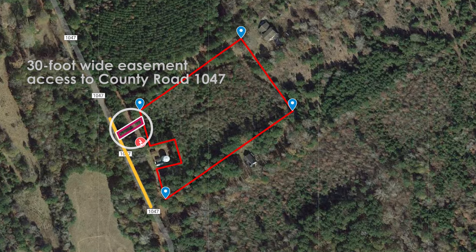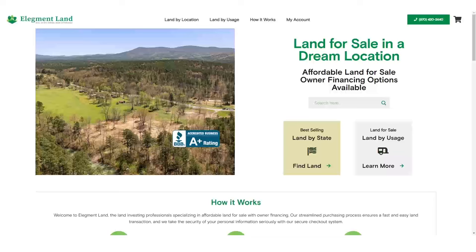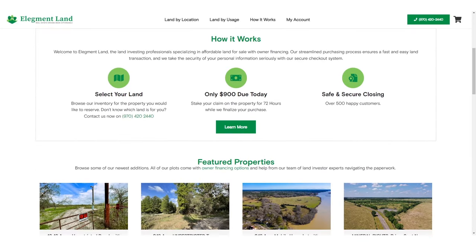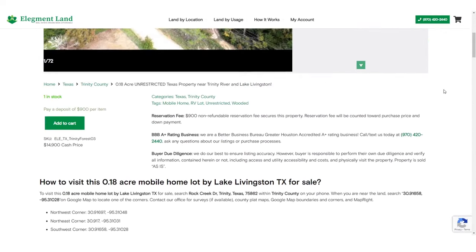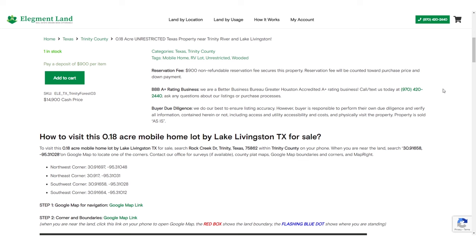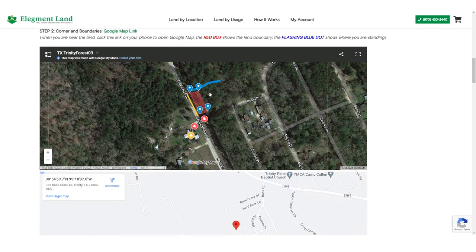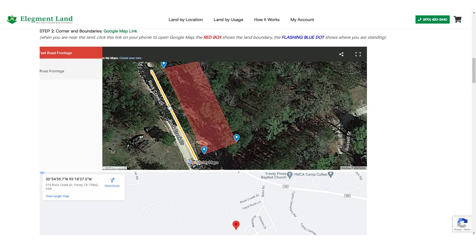Let's check out what makes this property so special and then find some adventures we can have in the area. If you want to see the interactive map, find directions, and see GPS coordinates of your dream property, head on over to land.elegment.com. Elegment Land specializes in beautiful, affordable, and high-quality land nationwide with financing options available.